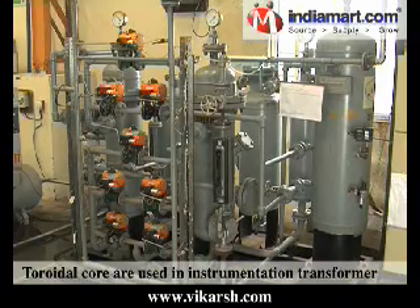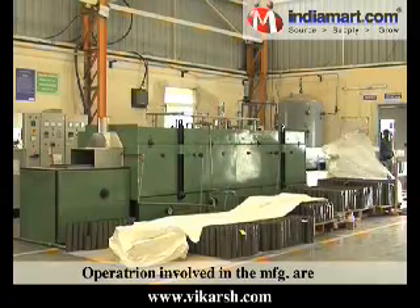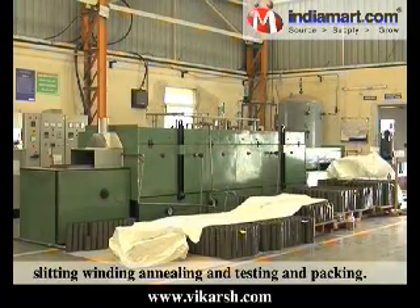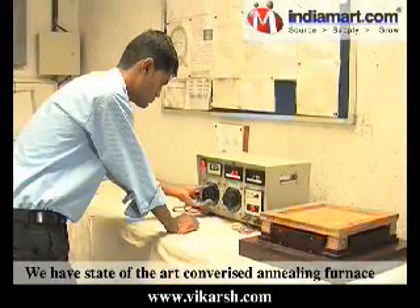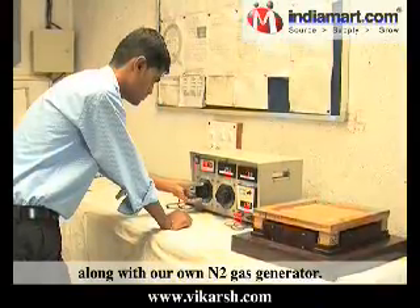V-notching, holding presses and tools with in-house grinding facilities for shear blades for sharpening of all toolings. Toroidal cores are used in instrumentation transformers and also for other applications. Operations involved in the manufacturing are slitting, winding, annealing, testing and packing. We have a state-of-the-art conveyor annealing furnace along with our own N2 gas generator.